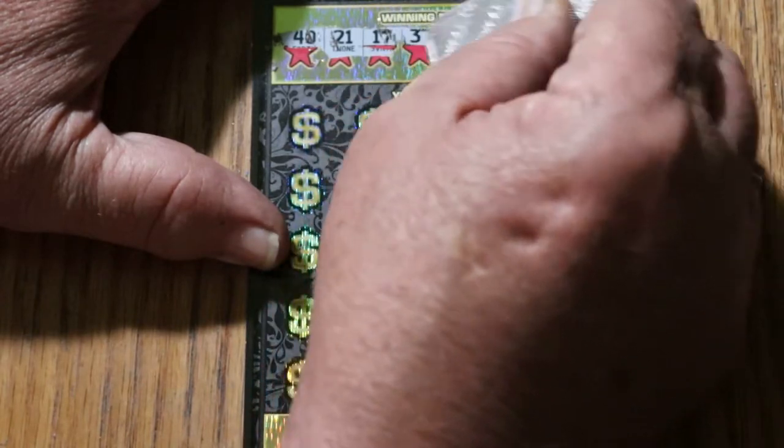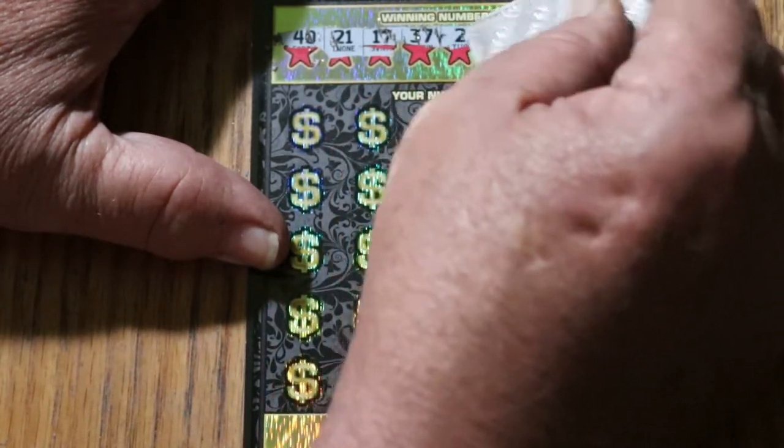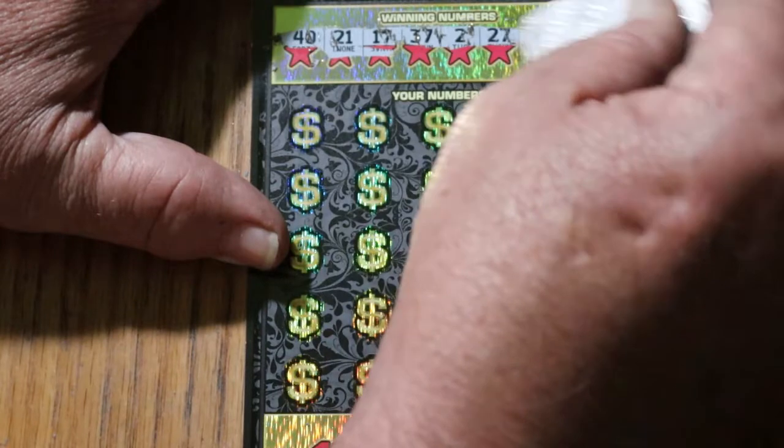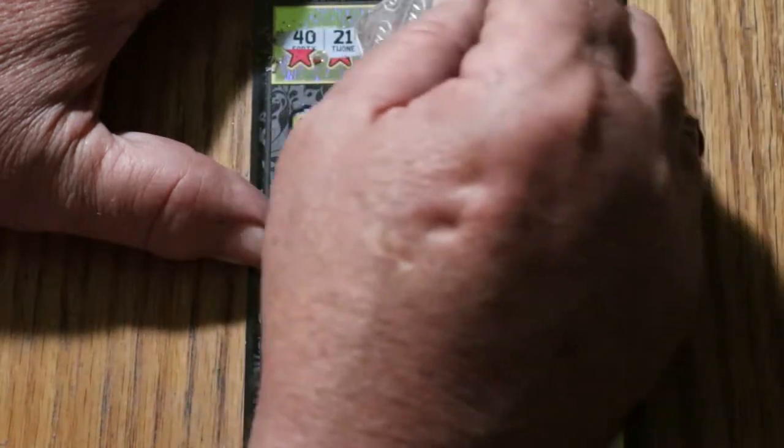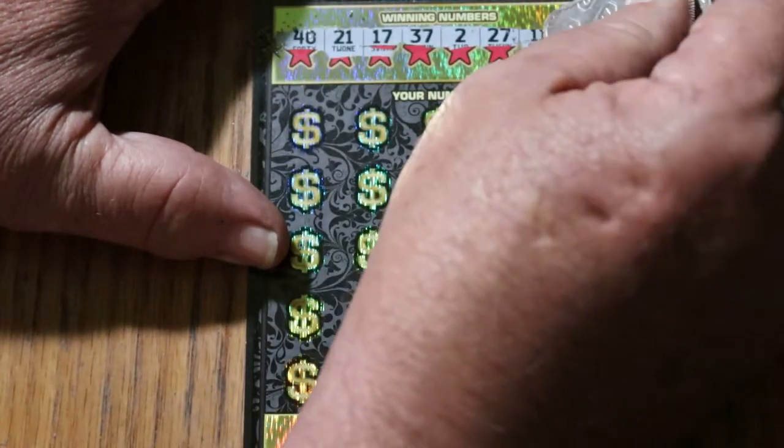40, 21, 17, 37, 2, 27, 11, and CJ7. Now we won yesterday, so what we're looking for now is a back-to-back win.